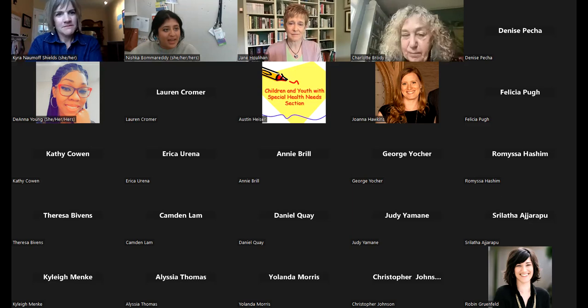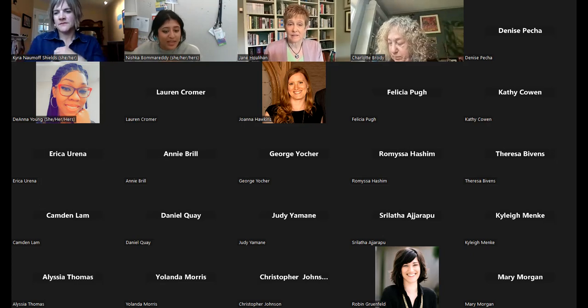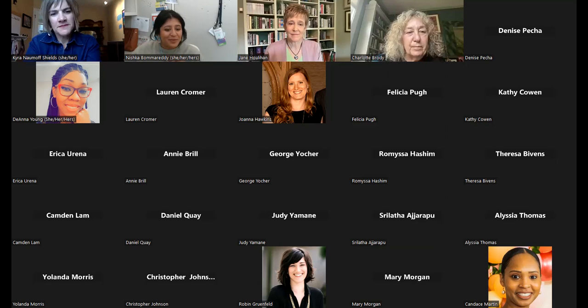We're going to wrap up for today. Thank you again to everyone attending and to our presenters. We will be sending out a recording of today's webinar as well as a follow-up survey — please answer it, as it helps us understand what our City Match members need and gives our presenters a good feel of where everyone is at in this work. Please look out for our next learning network webinar. Thank you everyone, and have a good rest of your day.